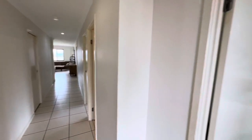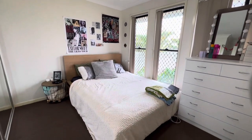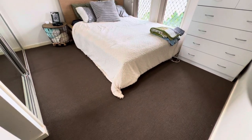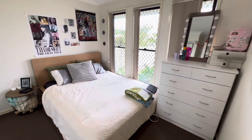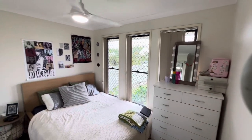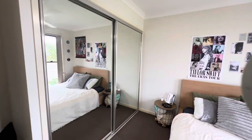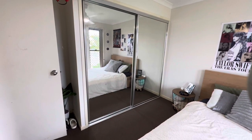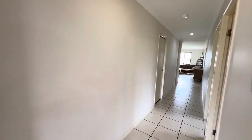I'll take off to the right just here — this is one of the bedrooms. Checking out the carpets here, which are in good condition. You've got vertical blinds, a new DC fan, and mirrored built-ins just there as well.